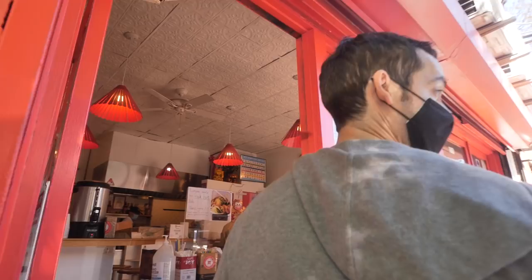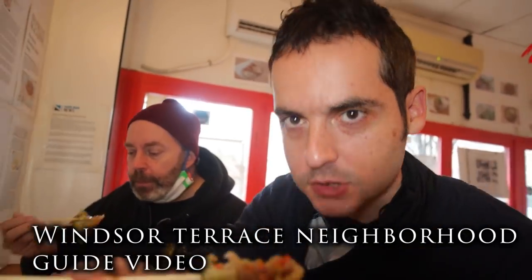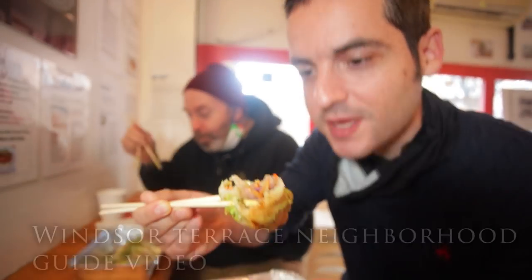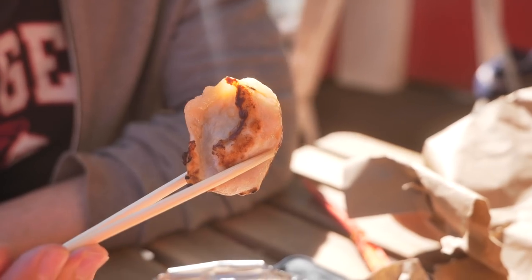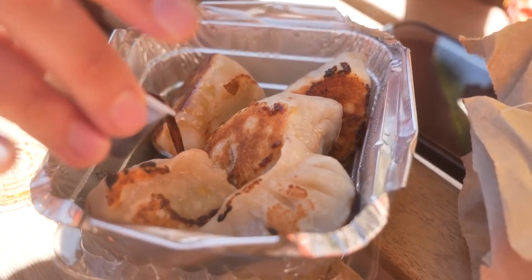There are so many great places to eat near Prospect Park. Eastwind Snack Shop — we discovered it when we filmed a Windsor Terrace neighborhood guide. Shout out to Michael Harran for introducing me to this spot. These pork pan-fried dumplings are some of the best I've ever had in New York City, completely worth a stop when you're at the bottom of Prospect Park — better than a lot of places I've been to in Chinatown.